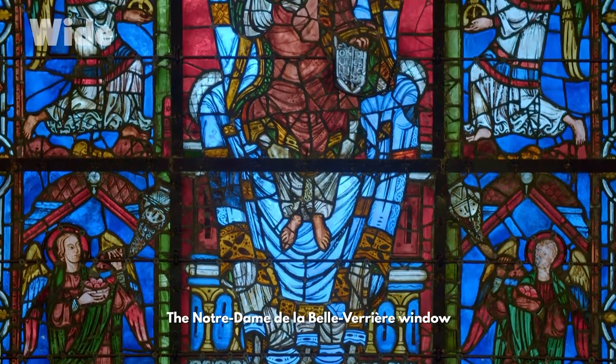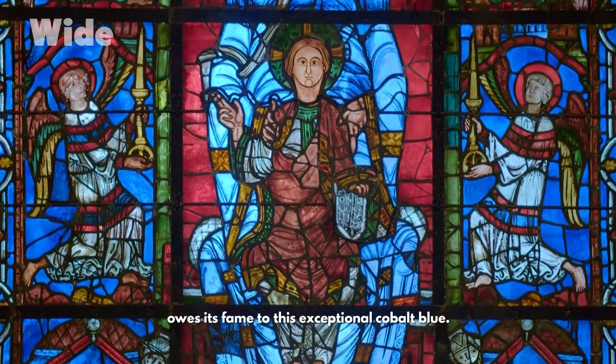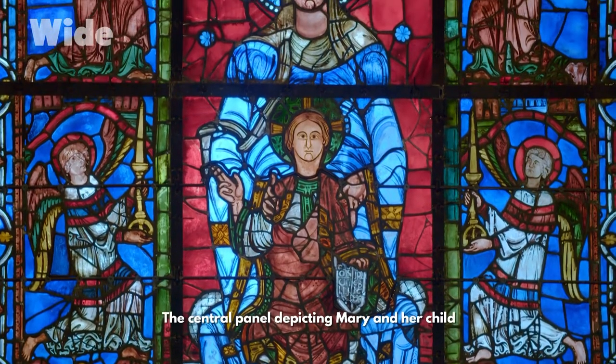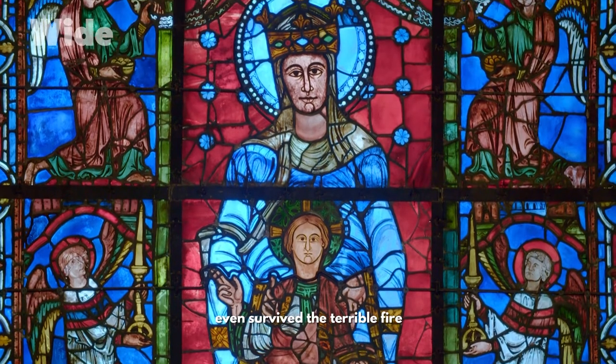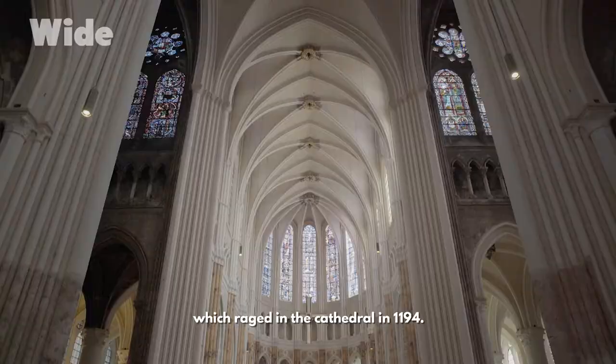The Notre Dame de la Belle Verrière window owes its fame to this exceptional cobalt blue. The central panel depicting Mary and her child even survived the terrible fire which raged in the cathedral in 1194.